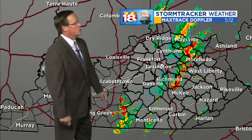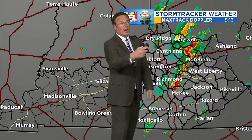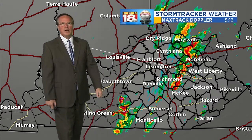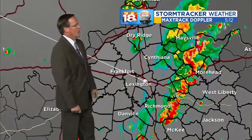MaxTrack Live Doppler — how we have tracked these storms and how we always track these storms. The biggest cluster right now is to the northeast. It's a pretty decent line that runs all the way to the southwest toward the Lake Cumberland area.